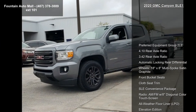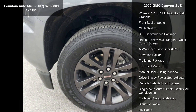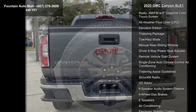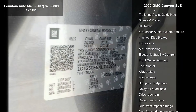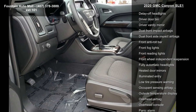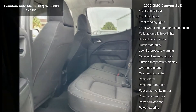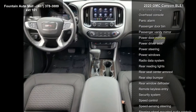This vehicle's top features include preferred equipment Group 2 LE, 4.10 rear axle ratio, 3.4 to rear axle ratio, automatic locking rear differential, 18x8 multi-spoke satin graphite wheels, front bucket seats, cloth seat trim, SLE convenience package, and radio AM-FM with 8 diagonal color touch screen.